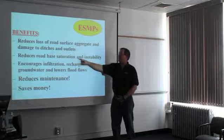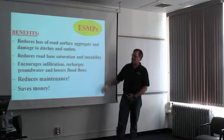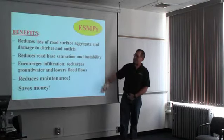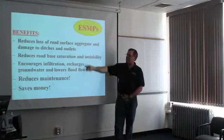It's the saturation of the base that really plays into the instability of the roadway. When the road is dry and hard, it can usually handle a lot more than it can once the road base gets saturated. So if you can reduce that with some of these practices, everybody's winning.